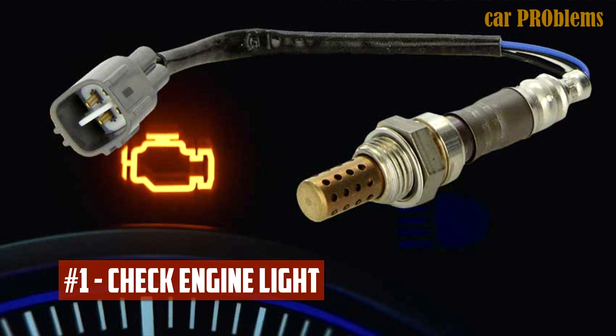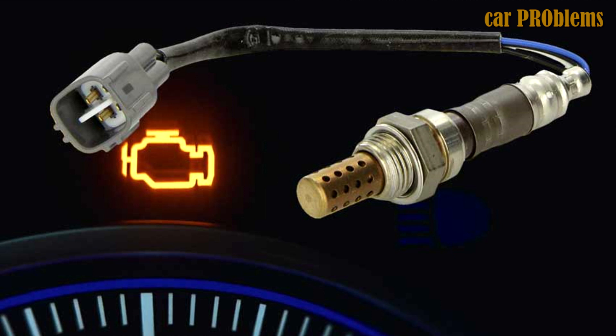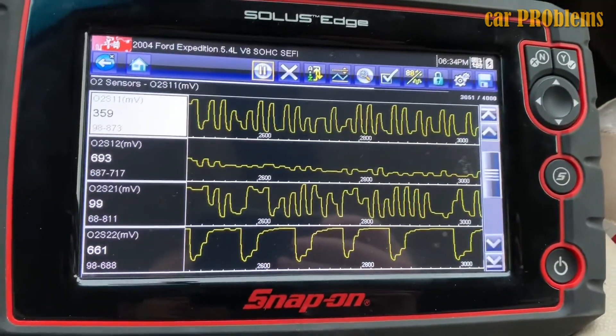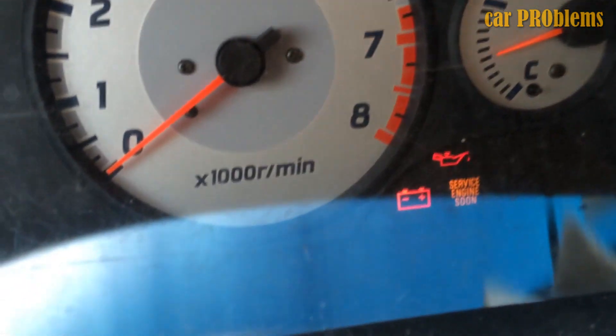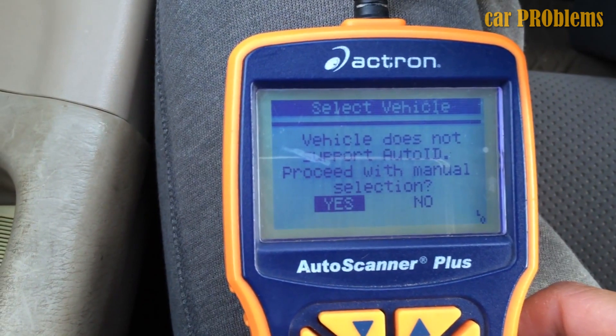Check engine light illuminates. The check engine light usually illuminates as the first indication that something is amiss. When a trouble code for the oxygen sensor is present, it's common to have no other symptoms at all. The oxygen sensors are a common theme among the P0130, 131, 132, 133, and 134 trouble codes.